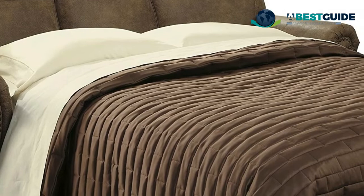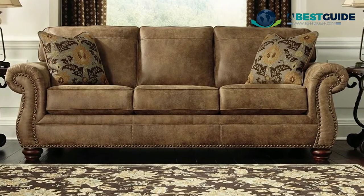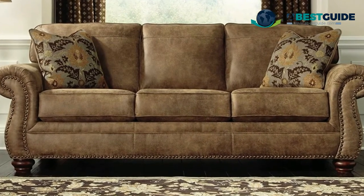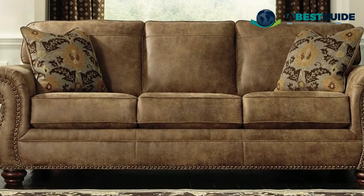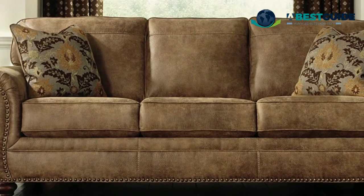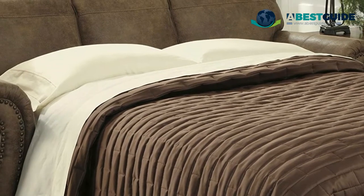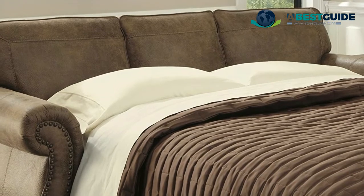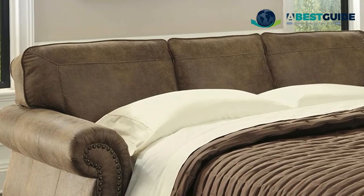The Ashley sofa features a concealed inner spring full-size mattress that pulls out effortlessly with an easy lift mechanism. Crafted with a corner-blocked frame, tight back, loose seat cushions, and exposed feet with a forward finish. A bifold queen-size inner spring mattress pulls out on a sturdy metal frame. High resiliency foam cushions are wrapped in thick basil-hued poly fiber with corded trim.